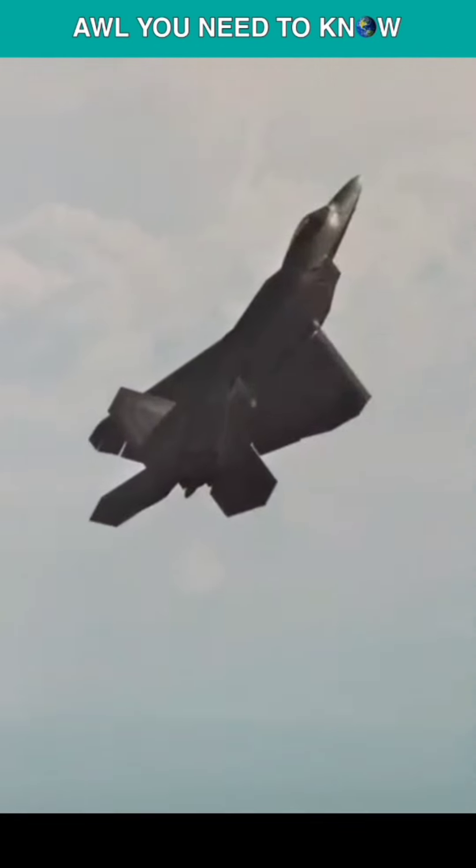These are the 4 worst fighter jets to ever fly. At number 1, we have the Messerschmitt Me-163 Comet.